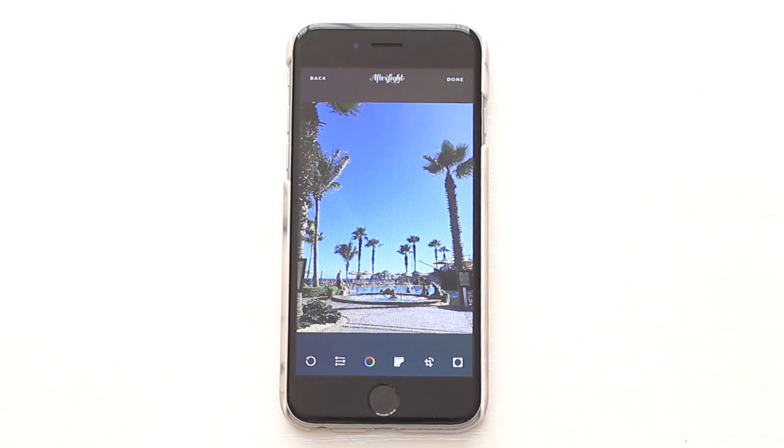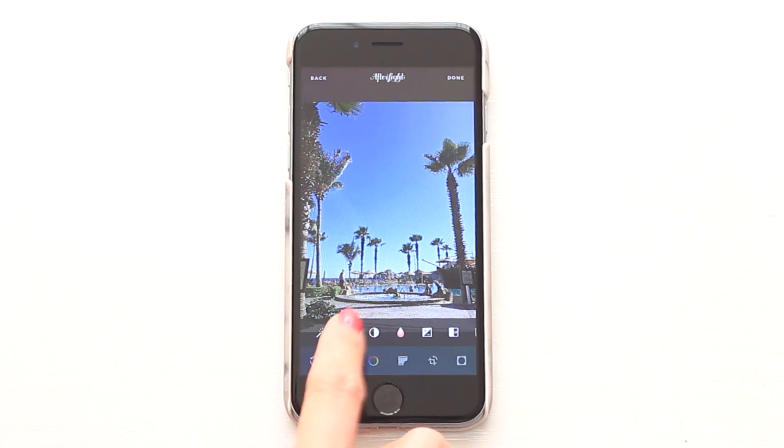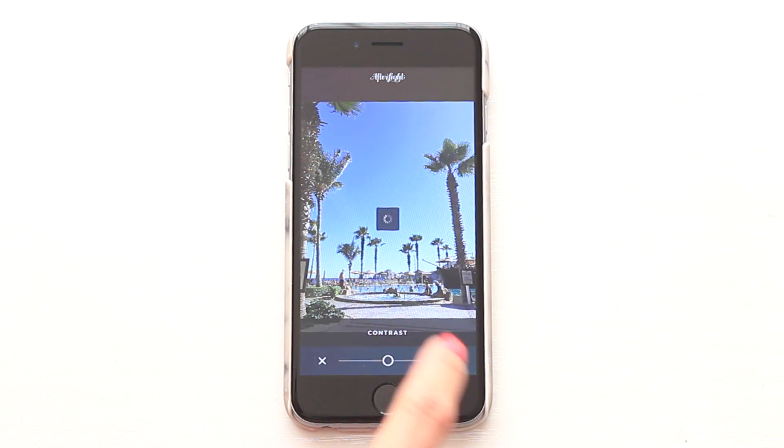The next app I'm going to show you guys is Afterlight. This app is really great for lighting effects. Here's a photo I took when we were in Los Cabos, and I want to give it that summer feel with a bit of a fade. First, I'm going to do a few touch-ups like clarify, brighten, and using a contrast.